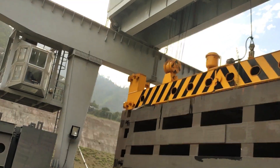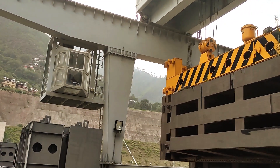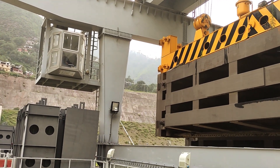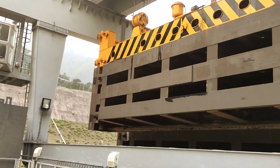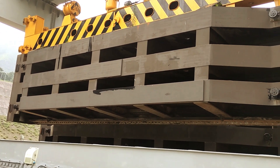But how are stoplogs installed? A precise sequence involving gantry cranes, hydraulic lifting beams, and careful positioning ensures the stoplogs find their place in the gate slots, ready to be utilized whenever necessary.